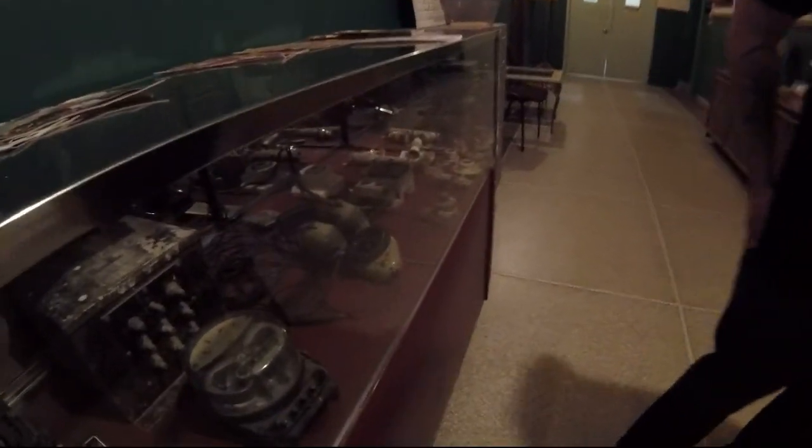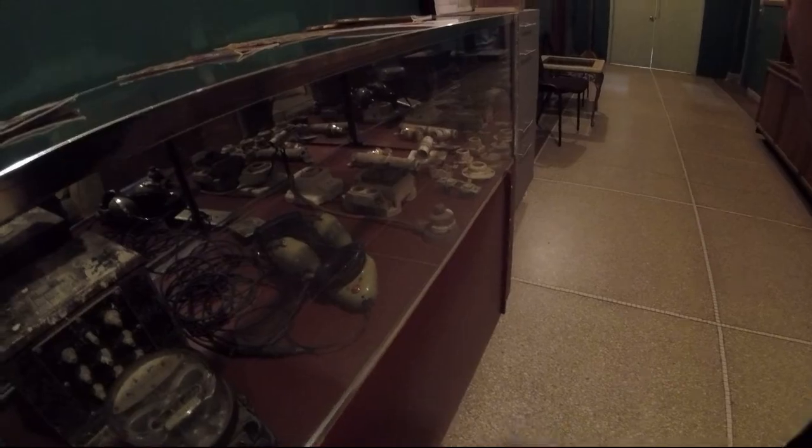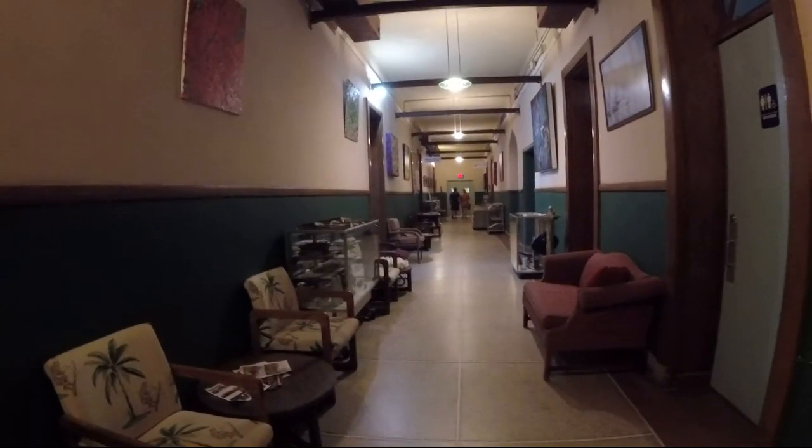Looks like some old electrical. Yeah, looks like an old one. We're on the third floor, Brandon. Alright, we'll go out this way, as far as we can go.